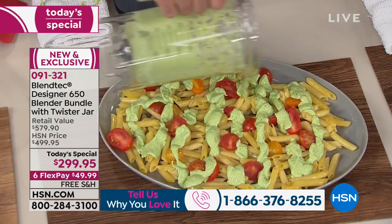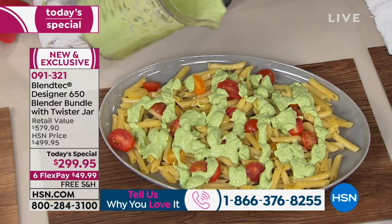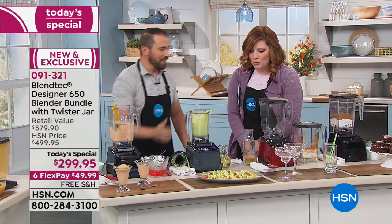Now, this is a creamy pesto. It literally just took about five or ten seconds. That was pine nuts, a little bit of oil, all the other ingredients, and some basil leaves for the creamy pesto. That is beautiful.